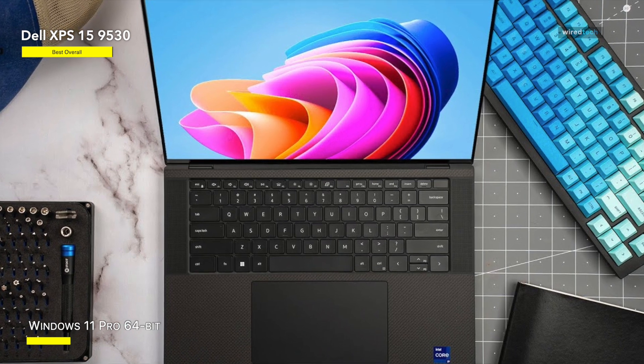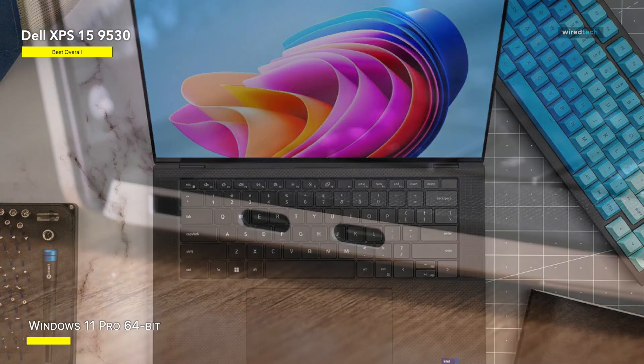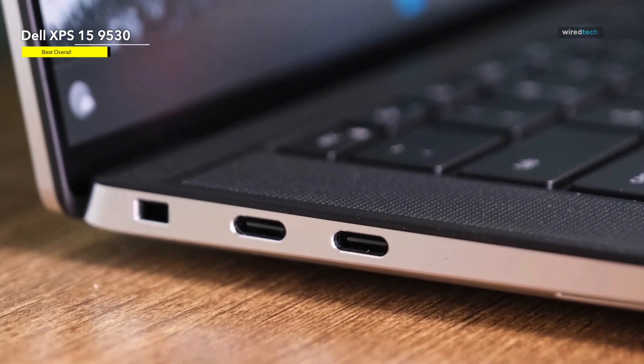You'll breeze through your current project. Even better, this is a Windows laptop, and many technical products — notably those from Autodesk — operate exclusively on Windows.